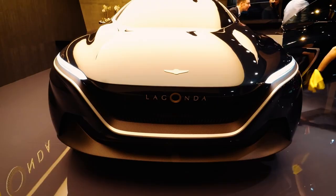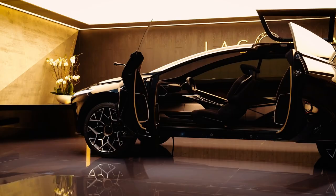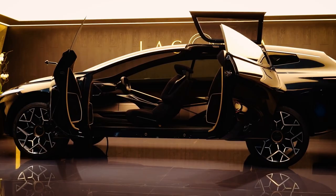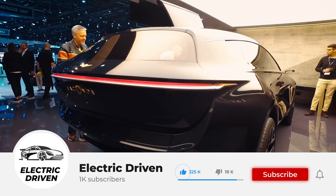So will Aston Martin Lagonda be able to pull it off this time around? What do you love the most about the 2023 All-Terrain Lagonda? Let us know in the comments section below. Don't forget to like the video if you enjoyed it, subscribe to the channel, and click the notification bell to get more updates like this one. Thank you very much for watching.